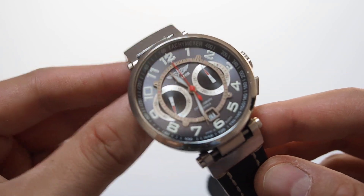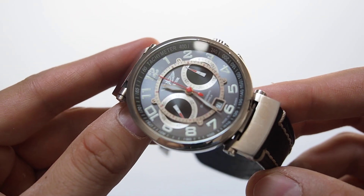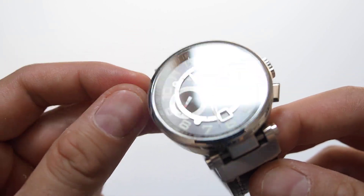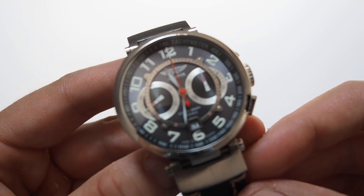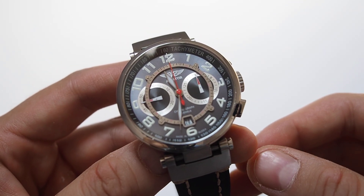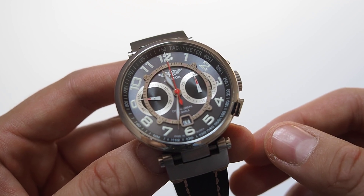Good morning, sweetheart. Here I got another interesting watch for you. Today I have Aviator — or Aviator, depending how you pronounce it in English or in Russian — a high-tech chronograph watch, a high-end watch from Poljot.